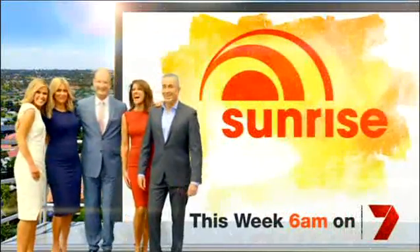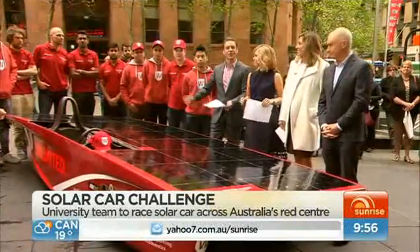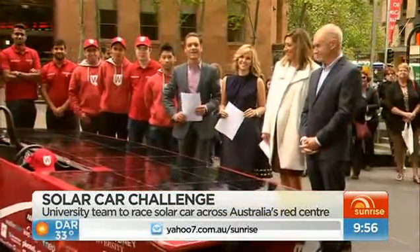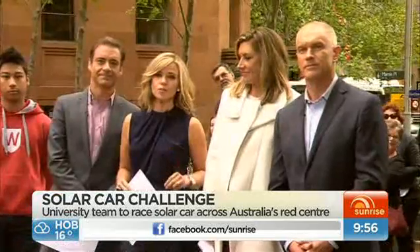Sunrise Superstars week. 20 Australian university students could have created the car of the future. Called Unlimited, it weighs just 150 kilograms and could go up to 130 kilometres an hour. If that isn't amazing enough, they're planning to cross Australia using less than two dollars worth of electricity.